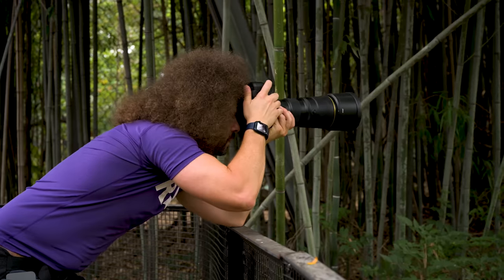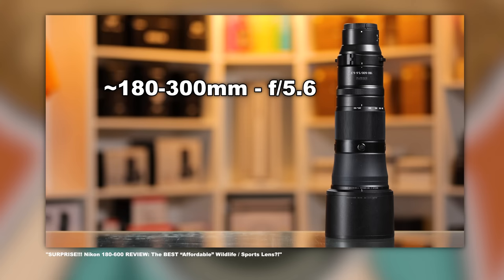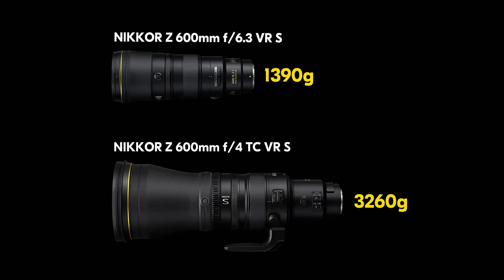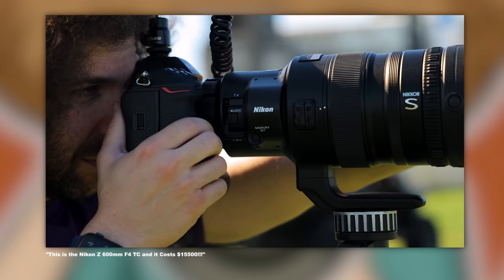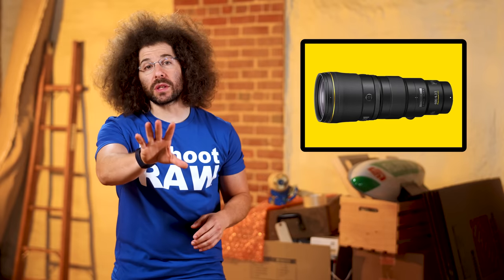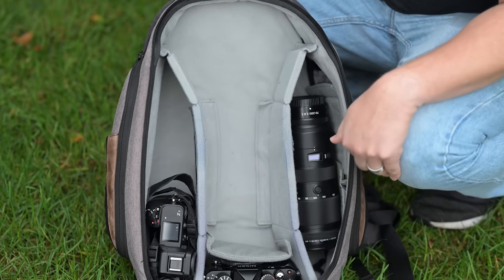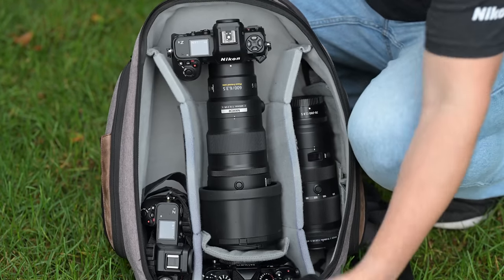So how do you decide which 600 is right for you? Money — how much of it do you have? Really, it comes down to versatility. Do you prefer having a zoom range of 180-600, or would you prefer a prime 600 that's light, or one that's heavy with a built-in TC? That's for you to decide, and for your wallet to help you figure out. But one thing is for sure: Nikon's giving you plenty of options to choose from.